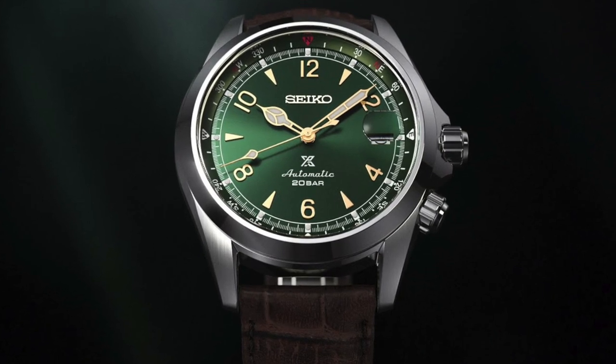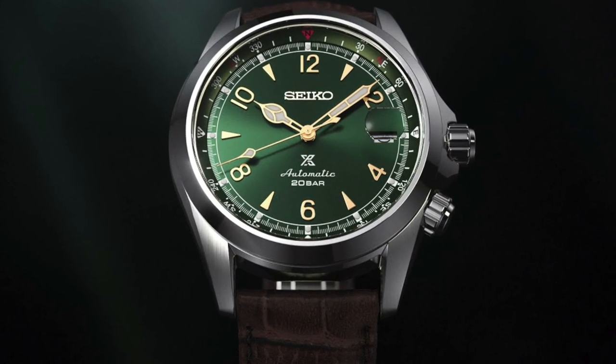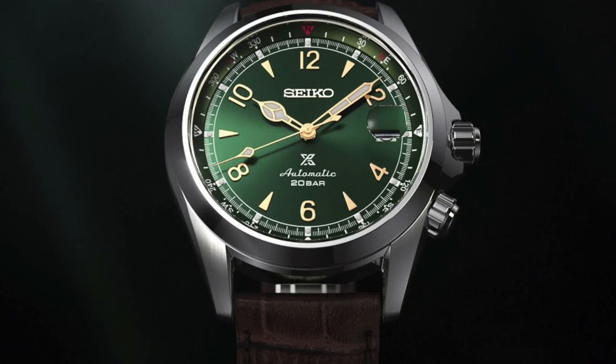And that's not all — the New Alpinist also includes an inner bezel with a compass, adding an extra touch of functionality to this stylish timepiece.